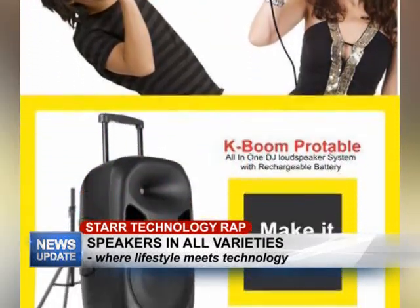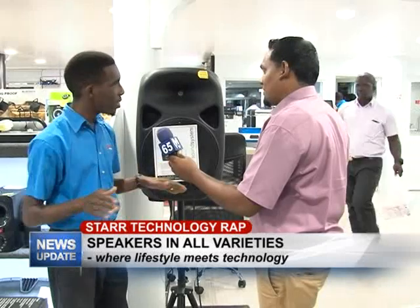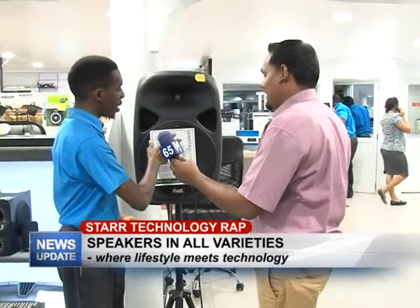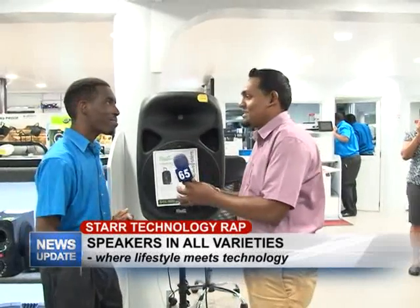It also gives you the capability to do karaoke, because it comes with mics. The 2,000-watt model comes with a wireless mic, so you don't have to worry about cables. The 3,000-watt model comes with a stand and a wired mic, so both options are well-equipped.